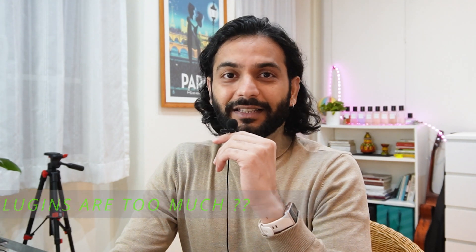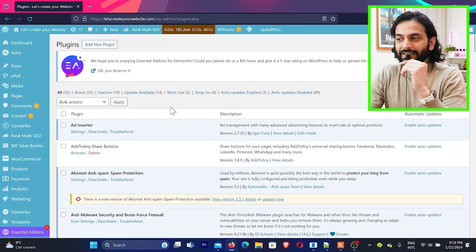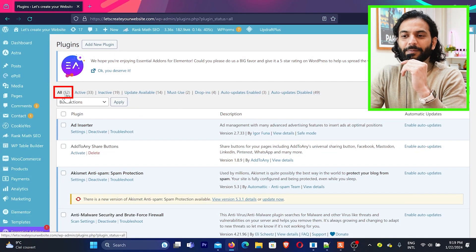Now let's look at how many plugins are too many, and I'll give a real example from my website. You can see I'm using 52 plugins on my website, but active plugins are only 33. We've all been there — we try a plugin, then forget to delete it after the work is done. So the first thing I'll tell you: delete all inactive plugins.